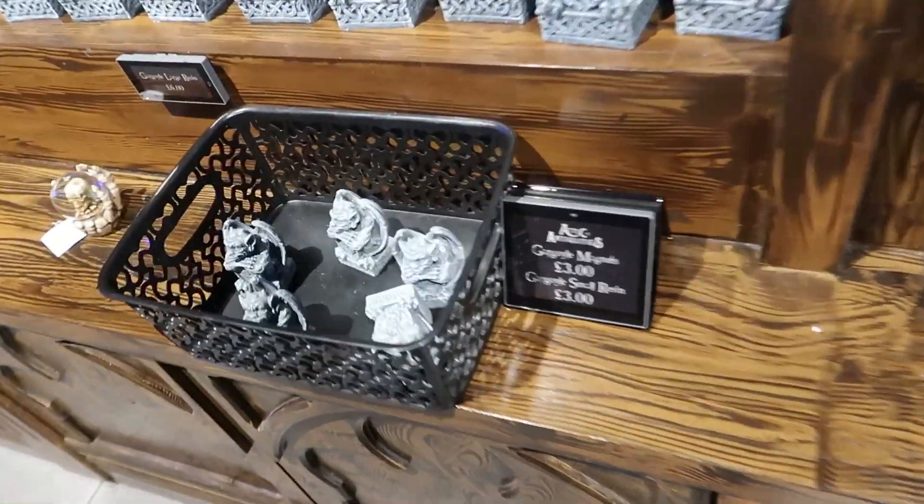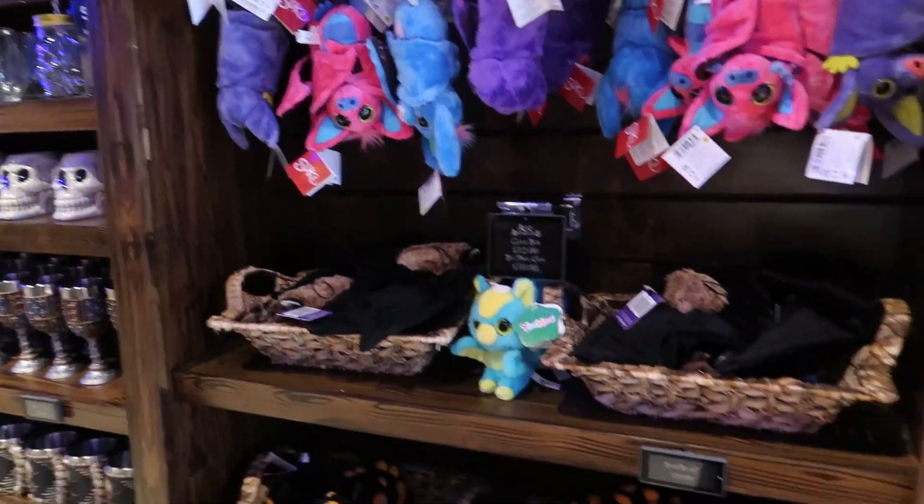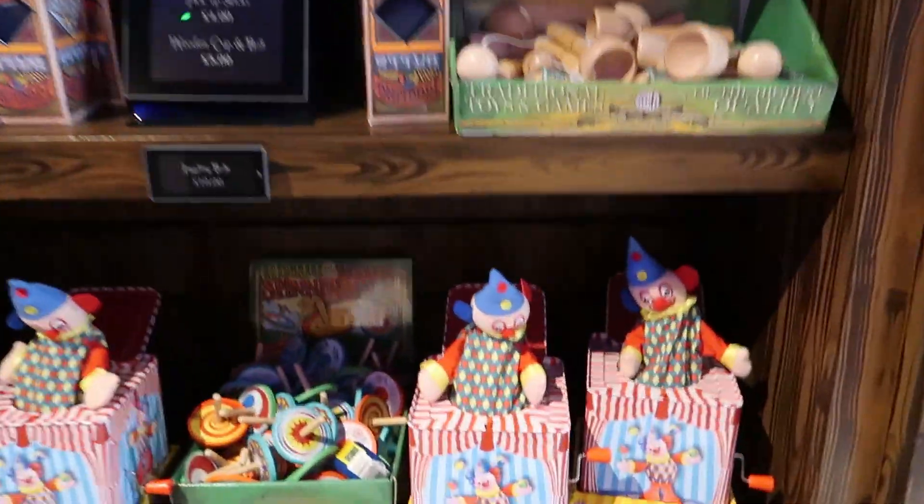You can buy a door knocker for £45. And you've got some teddies, like a Jack in the Box.